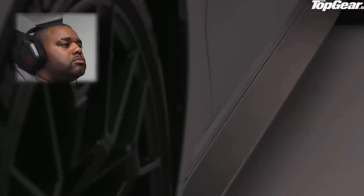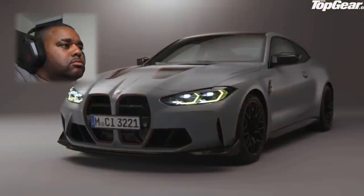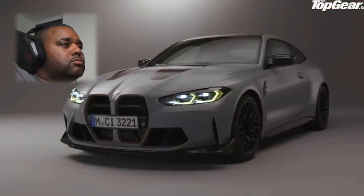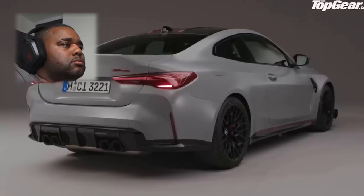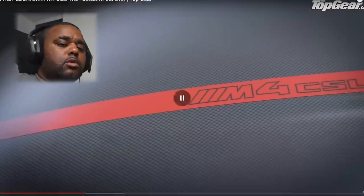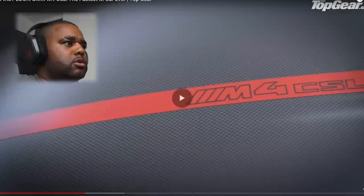How important is the E46 CSL in BMW's lineage? It's very important because it was for the first time a special edition of an M3. Why didn't they do this with the F80? I know they brought the CS, but when they do a proper one — that badge holds weight. If a CSL comes out, it's no joke.